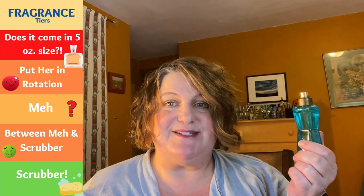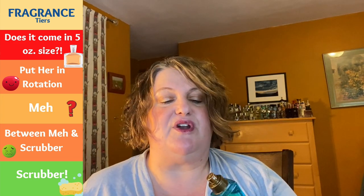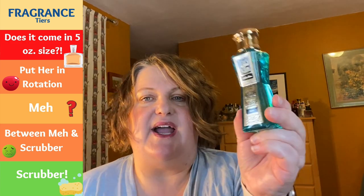This is Neroli from Just Jack, which is a clone for Tom Ford Neroli Portofino. This one is living on my husband's shelf — it's a very soapy, clean, fresh fragrance. Solid rotation for the husband. I think the bottle's kind of cool. It's a 1.7 ouncer — a very nice, clean, fresh-out-of-the-shower feel. I haven't had great experiences with Just Jack but this one I do like.